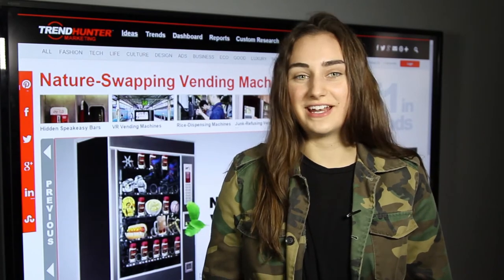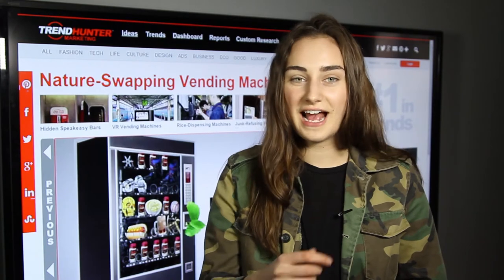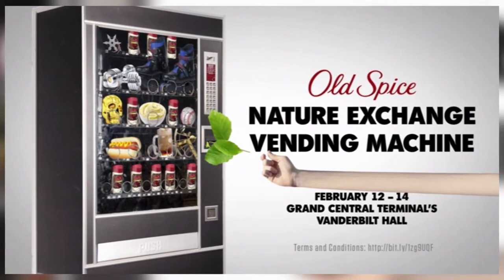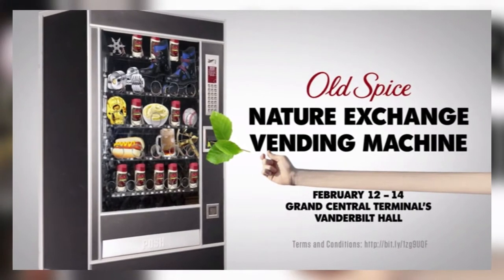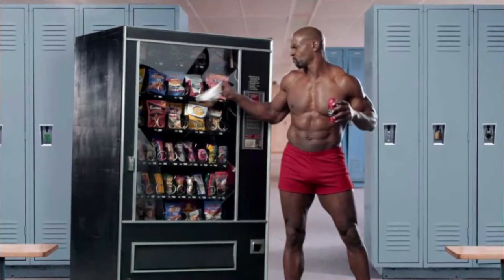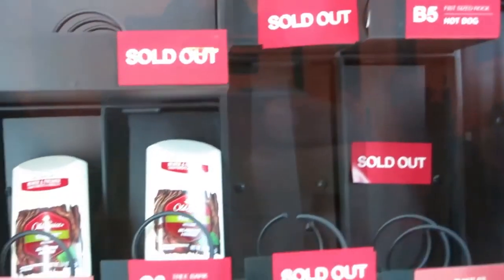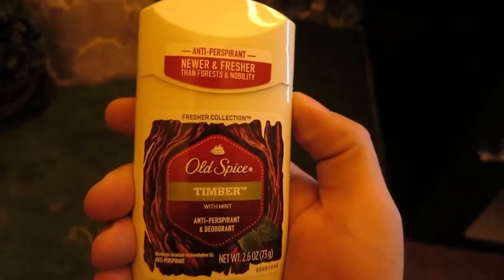First up we have nature swapping vending machines. Old Spice, known for putting together very creative and very witty ad campaigns, put up a vending machine in Grand Central Station, New York, that asked people to put in things from the earth as money to receive cool prizes. This was to promote their newest nature-themed scents including Timber, Amber, and Citron, and people were invited to put things like twigs, snakeskins, and even acorns into the vending machine, and in return be given prizes like a chance to win an automobile, gold watches, and Old Spice products.